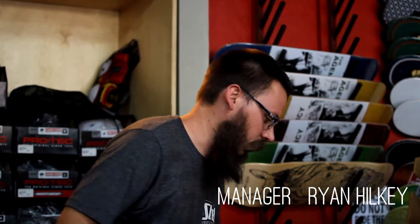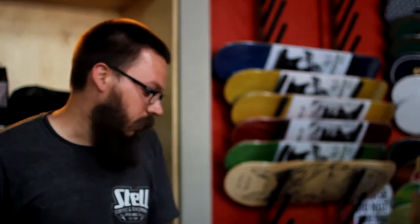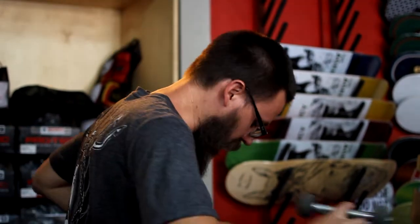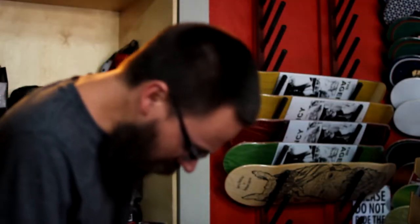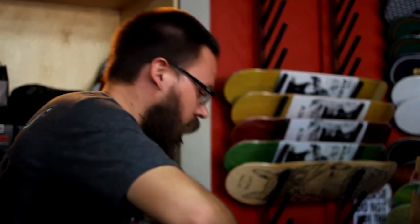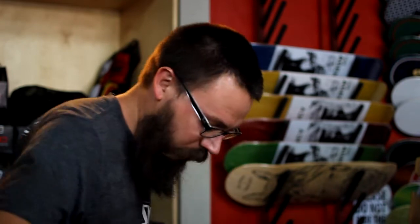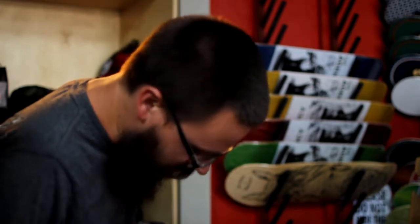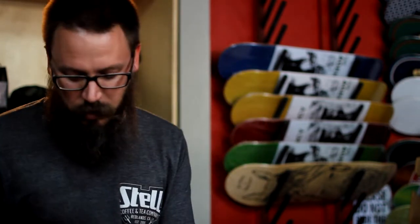I'm Ryan Hickey and I'm the manager of the Agency Board Shop. We started in November 2009 because there was a need for a real board shop up here in Ukiah — we had two skate parks and nobody supporting the scene. Here in Ukiah, being built along a boulevard, we've got food nearby to bring people in. Word of mouth is great and the skaters spread the word real quick when there's a new shop in town.